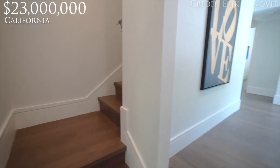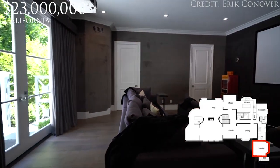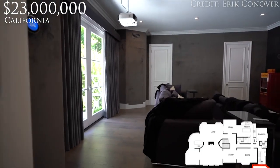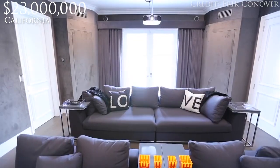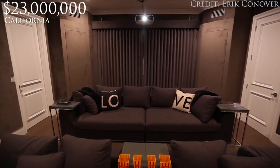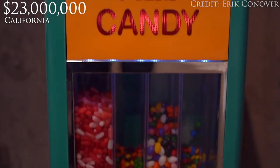Right off of this staircase to the right, through this door — this home theater is pretty unique because it does have doors that lead to the outdoor space, but it has blackout curtains to fully shut out all the natural sunlight so you're fully immersed in that movie theater experience. And a nice little touch to this home theater: we have a fresh popcorn machine and of course fresh candy.